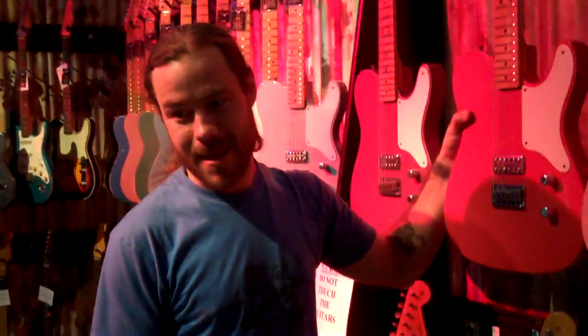Damn. I mean, if you got this guitar, you obviously got the jazz.